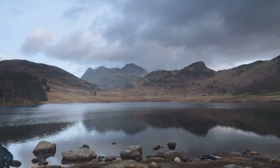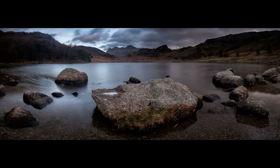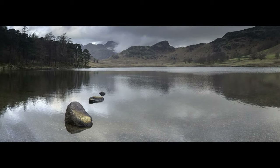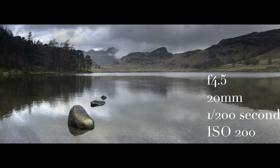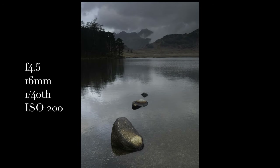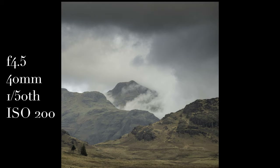Why didn't I put my bloody wellies on? It's not a bad little tarn. Not a bad little tarn at all.